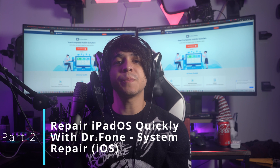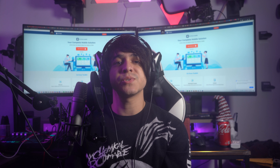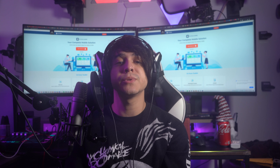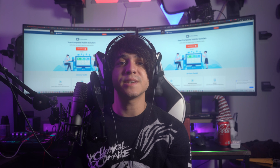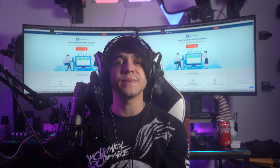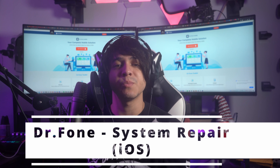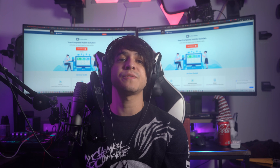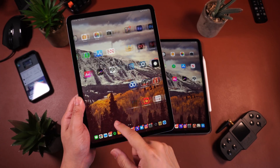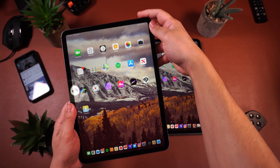Part two: repair iPadOS quickly with Dr. Phone System Repair for iOS. Now that you understand some potential reasons explaining why the iPad keeps disconnecting from Wi-Fi, we will observe a proper technique to repair this problem. The first method is the best option available in the market: Dr. Phone System Repair for iOS, which provides the most appropriate and explicit tool for repairing iPad issues. Since software issues are the most defined reasons for Wi-Fi disconnection, Dr. Phone System Repair for iOS comes as the definitive solution.